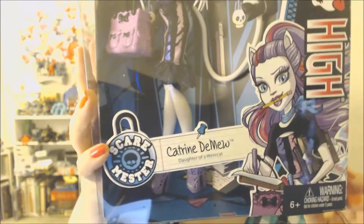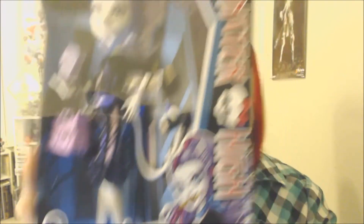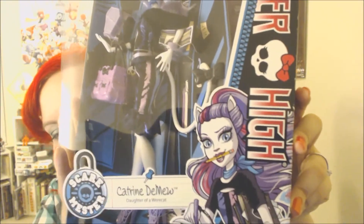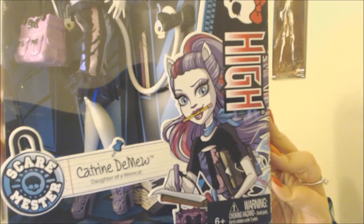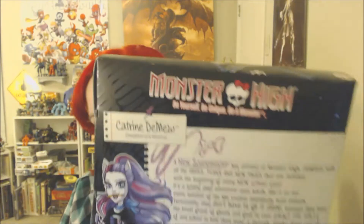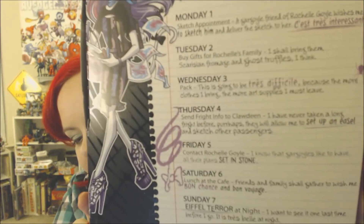I also got another Catty Noir. She's from the Scare-mester line — it's a new line featuring characters that maybe weren't made as much before. I think this is like the second Catty, or Katrin Demew. That's her on the front and she's an artist, so she's got all of her school supplies and art stuff. She looks really cute, and here on the back is a little bit more of her story with a cute illustration.